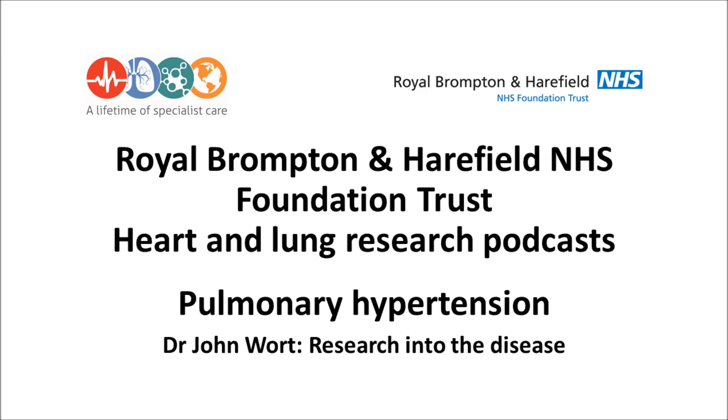Welcome to the Heart and Lung Research Podcast, a window into the world of research at Royal Brompton and Harefield Hospitals. In this episode, we will be speaking to Dr John Wirt, a consultant in pulmonary hypertension and intensive care medicine. I'll be asking him about his research into pulmonary hypertension and the research that's been carried out into the disease. Thank you for joining us today, Dr Wirt. Can you briefly introduce yourself and tell us how you got into researching this particular condition?